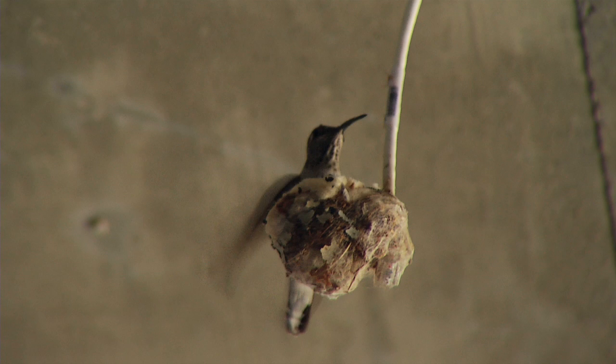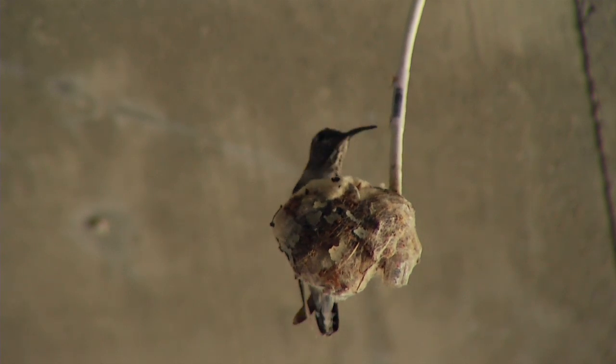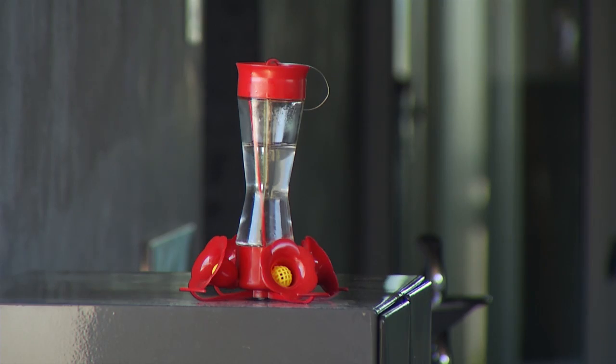It turns out the nest was built by a black-chinned hummingbird. The eggs were still a few days away from hatching.